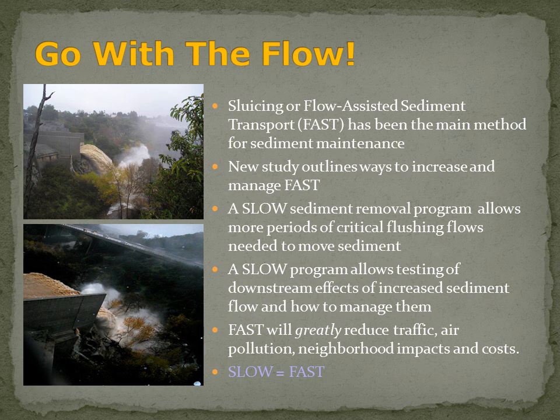There will be more flushing flows in a 20-year period of time than there would be in a 3-5 year period of time. A slow program will also allow for testing the downstream effects of increased sediment flow and how to manage them effectively. Fast flow-assisted sediment transport will greatly reduce traffic, air pollution, neighborhood impacts, and cost. So we can truly say slow equals fast.